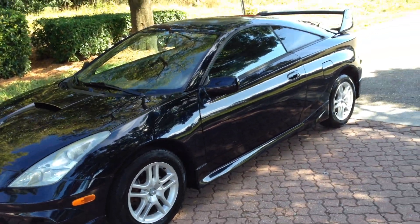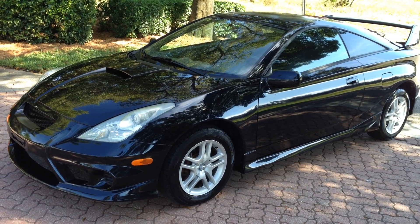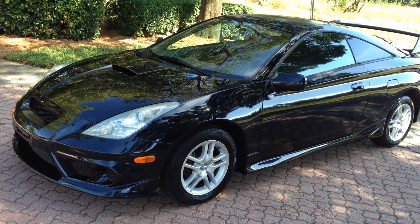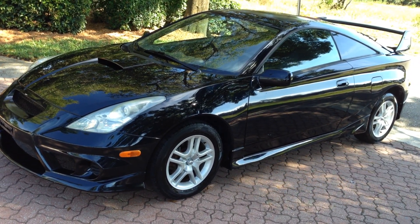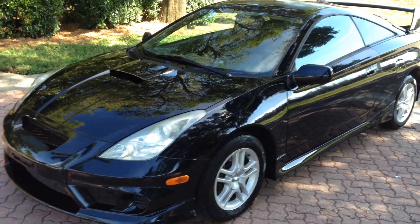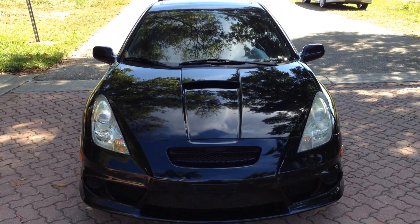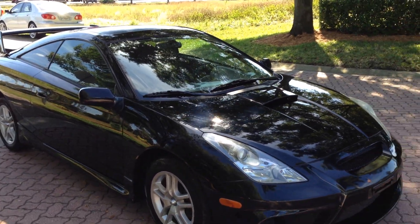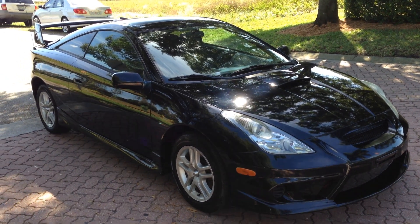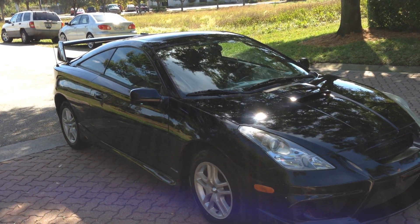It has a brand new transmission clutch, rotors, and pads. Transmission clutch, CD player with remote, USB for an iPhone, ice-cold AC, power windows, locks, mirrors, sunroof, runs and drives perfect. It's a Toyota. It's got a brand new clutch and tranny — over $2,000 just recently spent on that. Pads, rotors. It has cruise control.